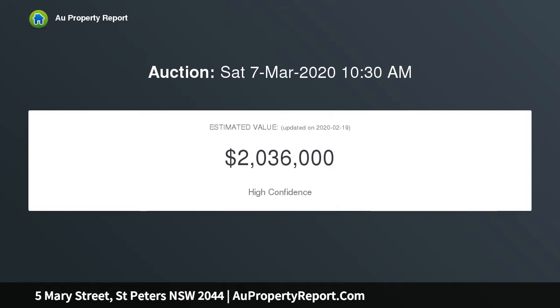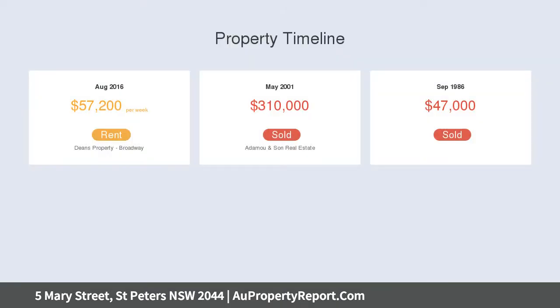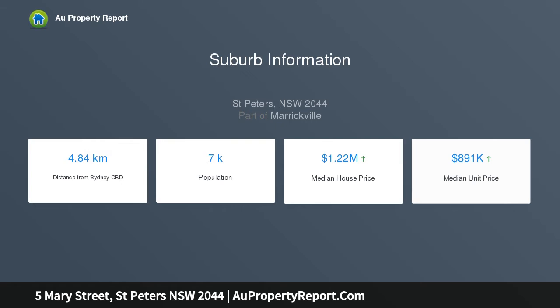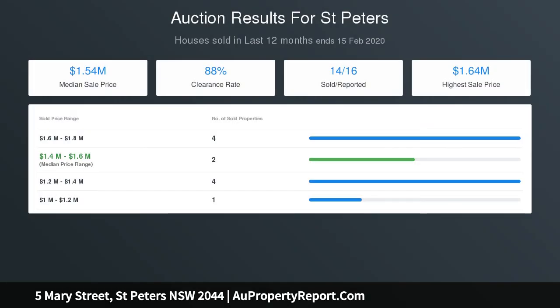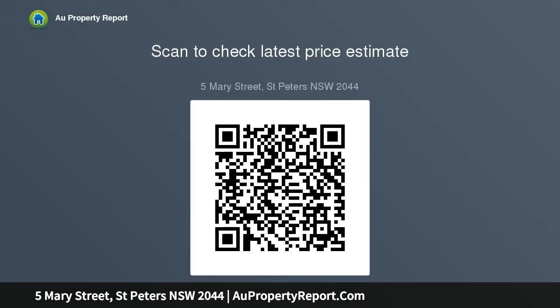3 street frontages and presents a great opportunity to redevelop STCA, or further enhance into your dream inner city home. Features include: 4-5 bedrooms, spacious upstairs lounge areas, updated large kitchen, 2 bathrooms one on each floor, 3 street access to parking, expansive backyard, ample land approximately 353 sqm, moments to King Street Dining and Entertainment, Marrickville Metro, and Sydney Park.